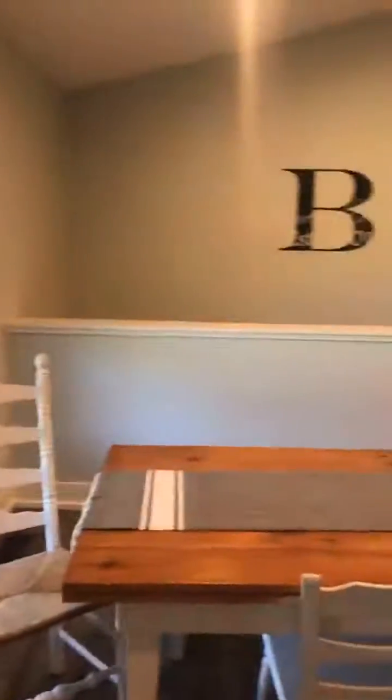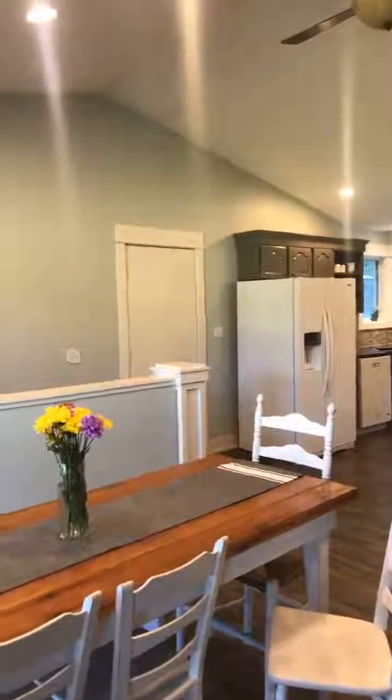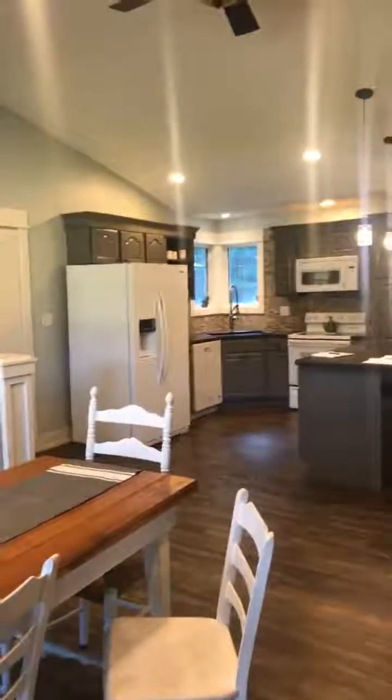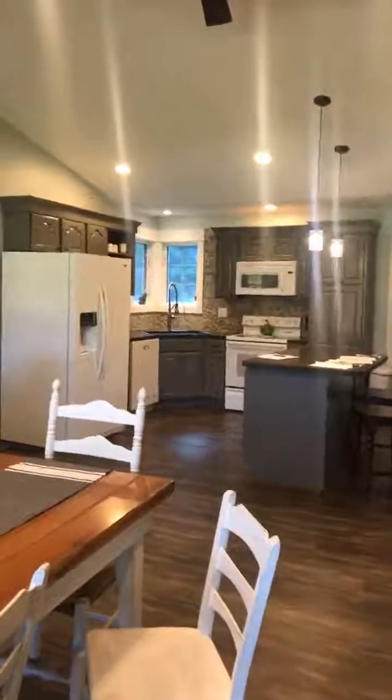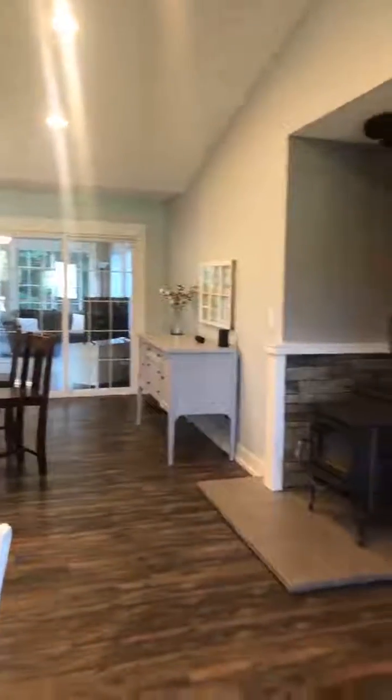Let me give you a quick overview of this main area right here because it's just really lovely. You have these great vaulted ceilings — light, bright, and airy. The colors in here are fantastic. I feel like it's just a very calm, soothing area.